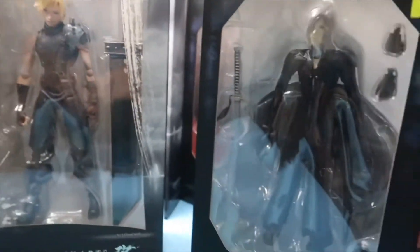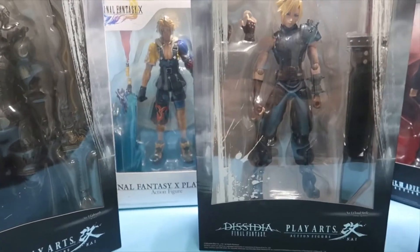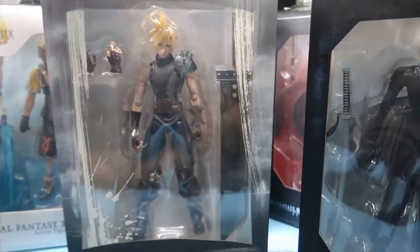Hello everyone and welcome to another toy haul collection where I show you some of the action figures I picked up in the last couple of years and they're still in their original packaging. Be sure to check out my channel for the other episodes.